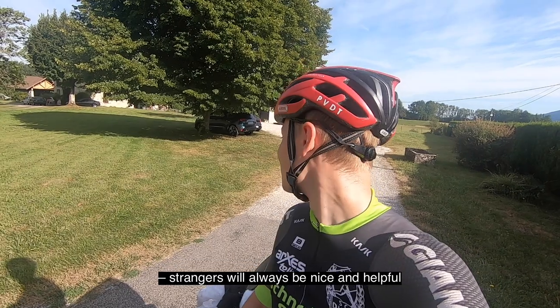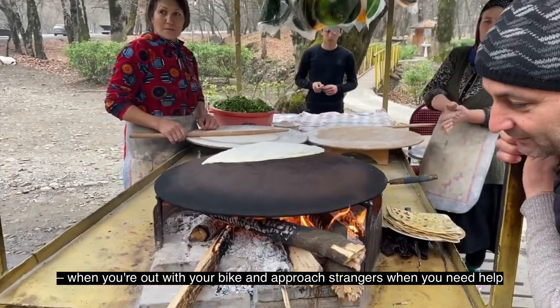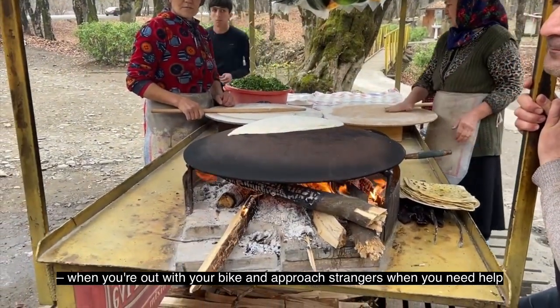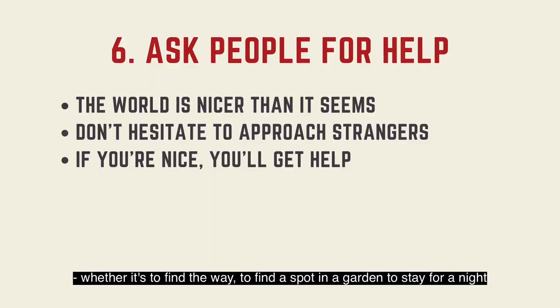Don't hesitate to ask for help — strangers will always be nice and helpful. Although we hear lots of bad things on the news every day, when you're out with your bike and approach strangers when you need help, they're always happy to help. Whether it's to find the way, to find a spot in a garden to stay for the night, or to get some water when you've run out, or other stuff.